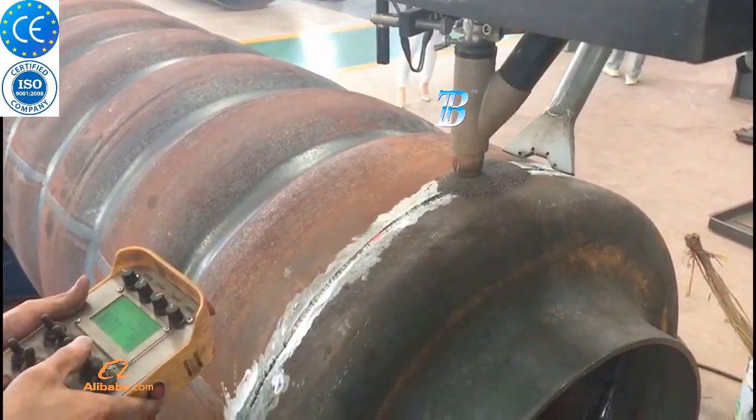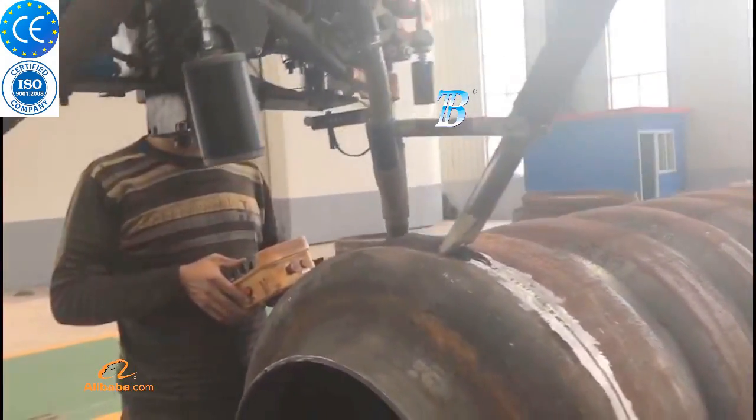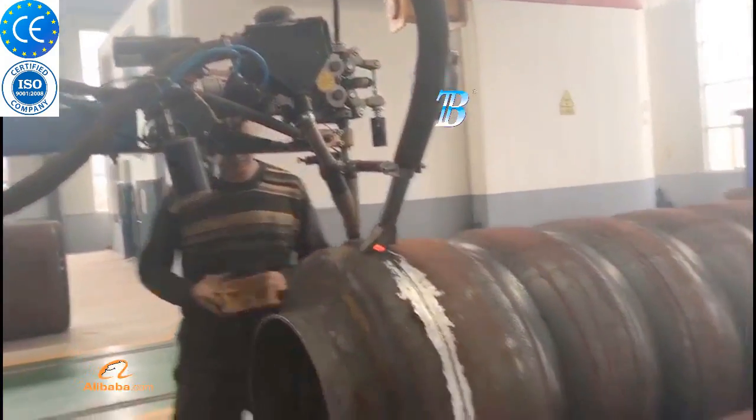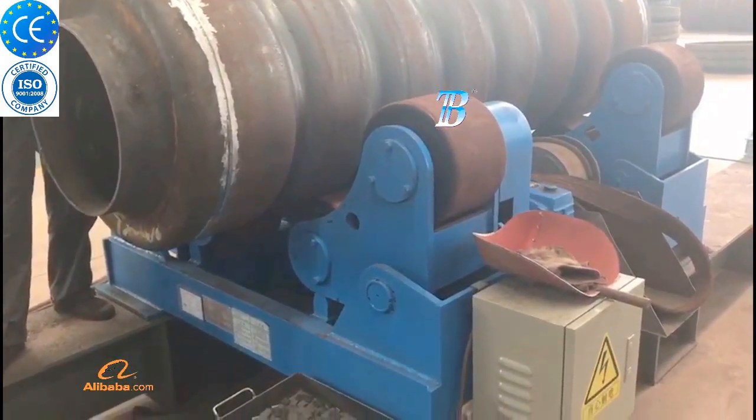Our bolt-adjusting rollers are easy to use and adjustable for a wide range of sizes. They are commonly used in pressure vessel fabrication, wind power fabrication, shipyards, cladding applications, petrochemical, and many other industries.